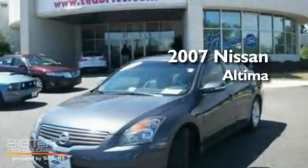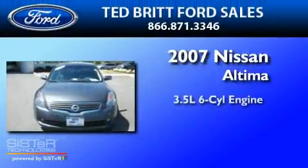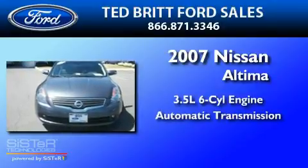This is a 2007 Nissan Altima. It has a 3.5-liter six-cylinder engine and an automatic transmission.